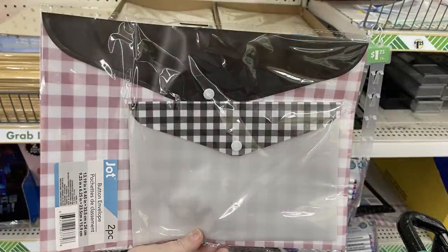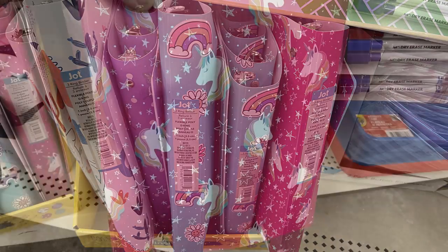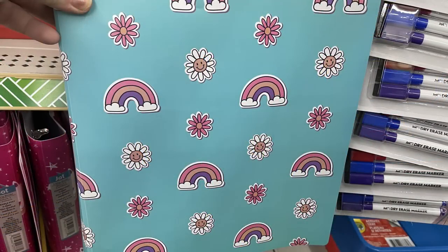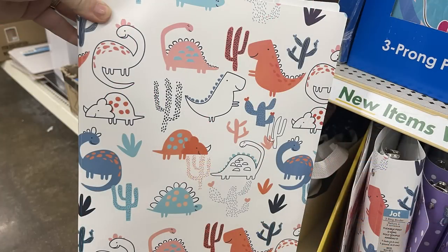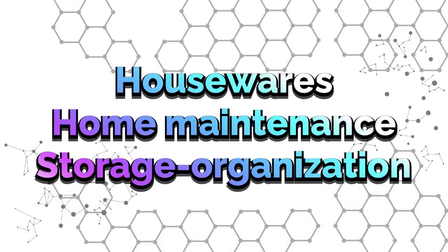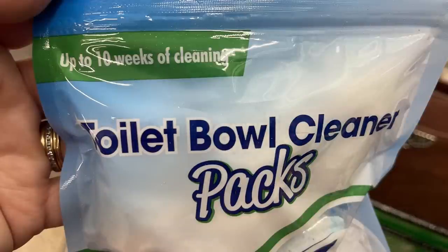There's also the Jot brand two-piece poly folders with a snap — great for storing excess vinyl and scrapbook paper. They have some new poly binders featuring unicorns, a rainbow with daisies, dinosaurs, and really pretty colors, plus butterflies with a purple background.